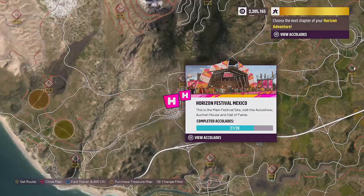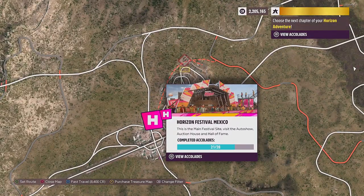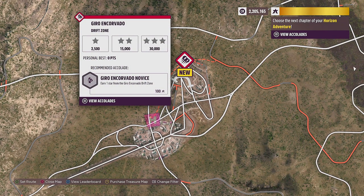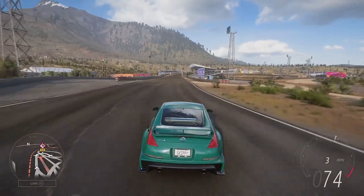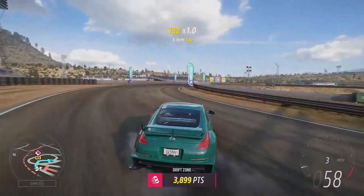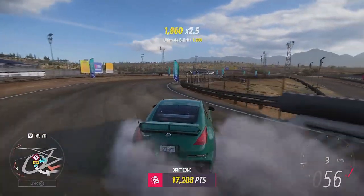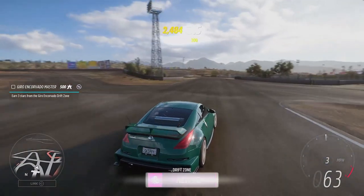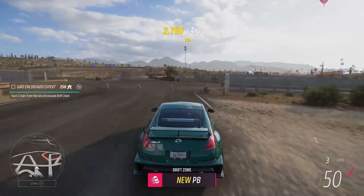The drift zone we're using is located just outside the Horizon Festival Mexico main festival site. It's called Gyro En Corvado, with a one-star rating of 2,500 points and a three-star rating of just 30,000 points — making those nine stars really accessible. You don't need to be good at drifting, you just need to earn some stars. I've gone for the low one-star target. Get the Nissan sideways, get some power on, third gear all the way around — that's 40,000 points, a new personal best, three stars, just six more to go.